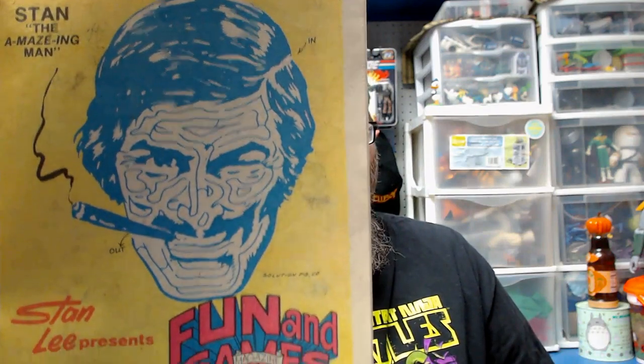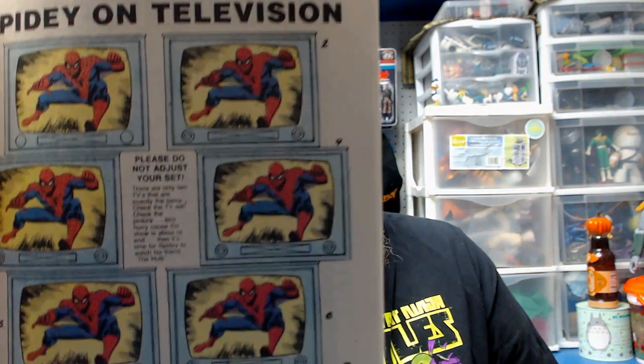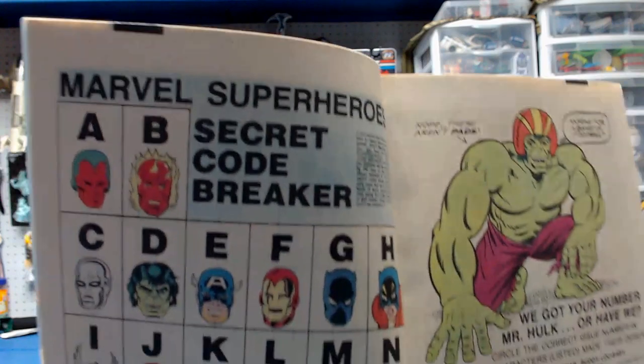Look at Stan Lee back then — before the glasses, before the friendly grandfather we all wish we had. There he is, a cigar-chomping dude. Stan the Amazing Man — get it, maze? We have different puzzles like which Spideys are the same, Spidey on television 'do not adjust your set,' word searches, crossword puzzles, and a code from the Hawk wearing a football helmet that says 'We got your number, Mr. Hawk — or have we?' You use these characters and the alphabet, which don't correspond with their names at all.